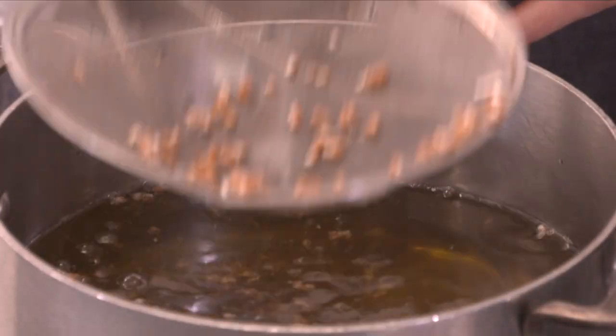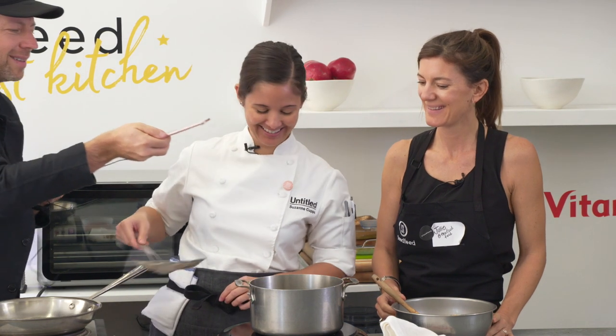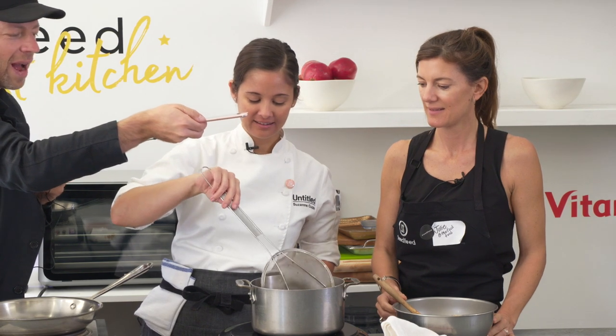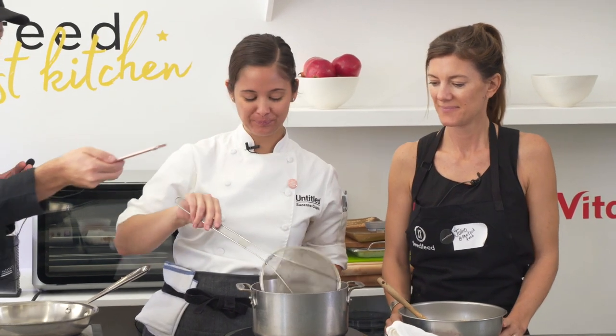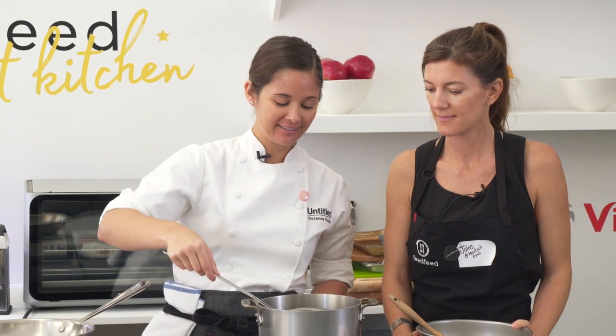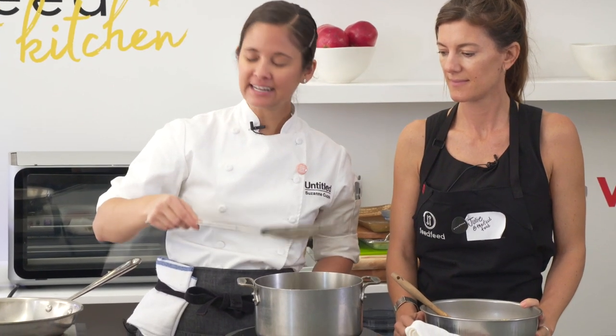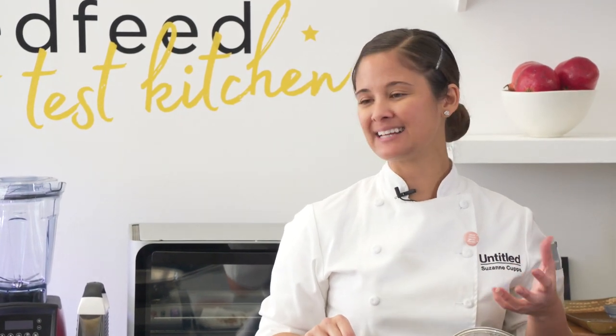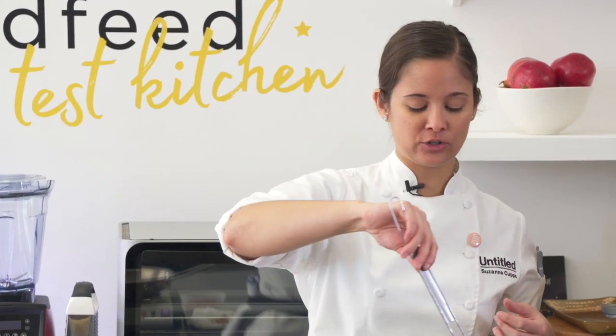The ones that rise to the top I can just spider out. A lot of times we'll use other grains like quinoa for gluten allergies. Another thing that's great with these ancient grains like emmer and farro and even the spelt is they're a lot lower in gluten. So people that have a slight intolerance to gluten, a lot of times can eat these grains too.